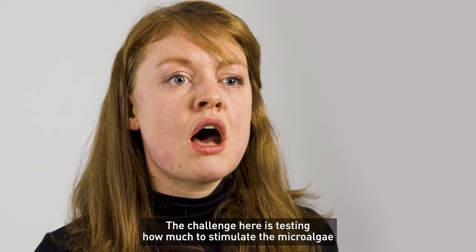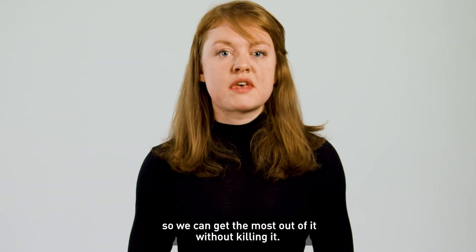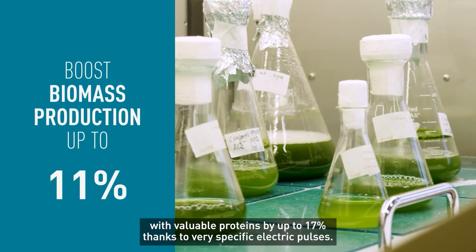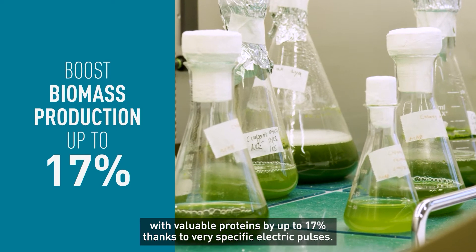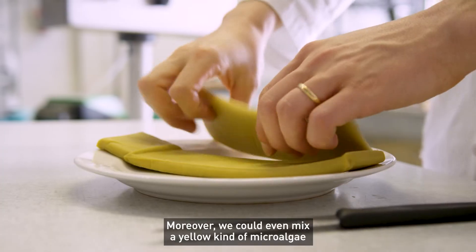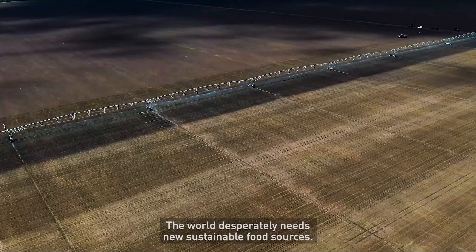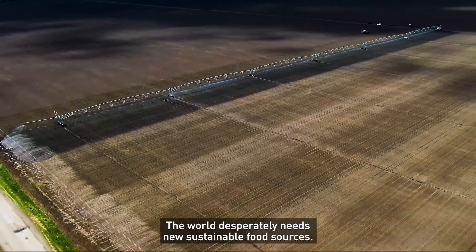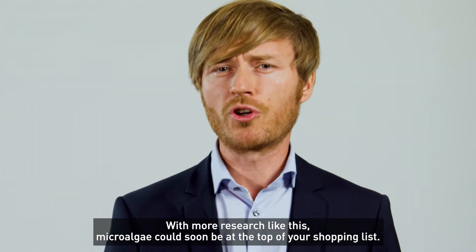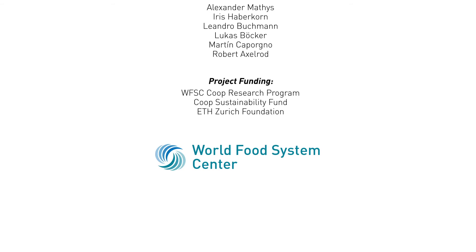The challenge here is testing how much to stimulate the microalgae so we can get the most out of it without killing it. We found that we could boost production of microalgae biomass with valuable proteins by up to 17% thanks to very specific electric pulses. Moreover, we could even mix a yellow kind of microalgae into an alternative meat, creating something more nutritious. The world desperately needs new sustainable food sources. With more research like this, microalgae could soon be at the top of your shopping list.